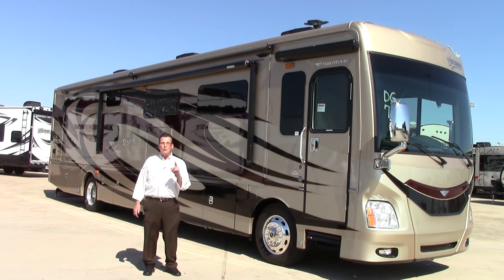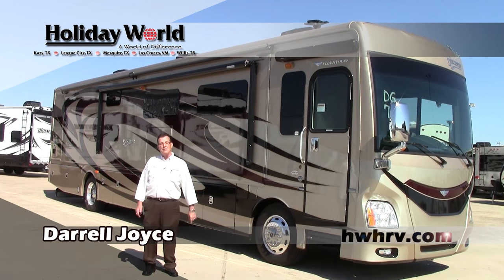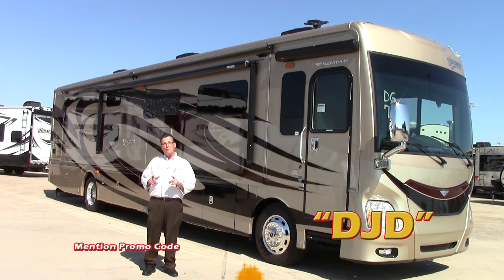Good morning folks, this is Daryl Joyce from Holiday World of Houston here in Katy, Texas. We're talking about today the new 2016 Discovery by Fleetwood.